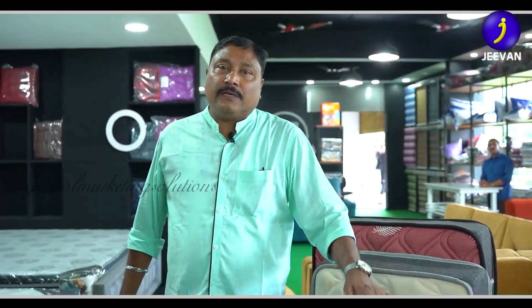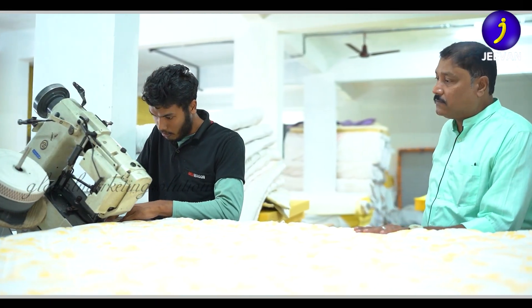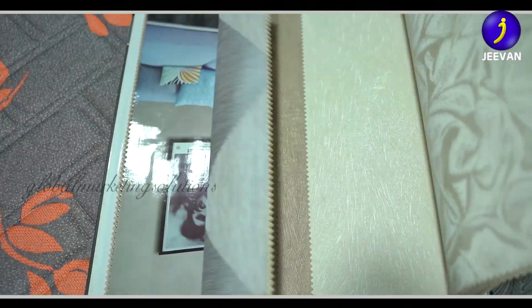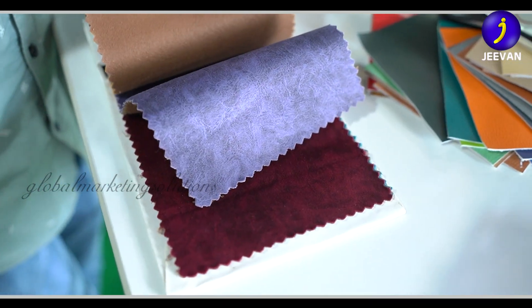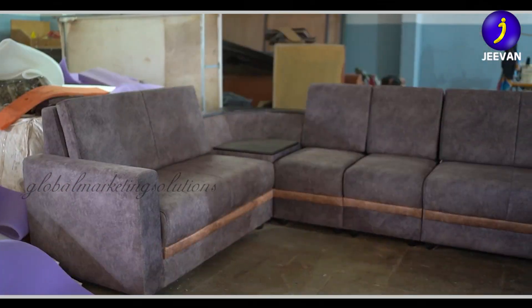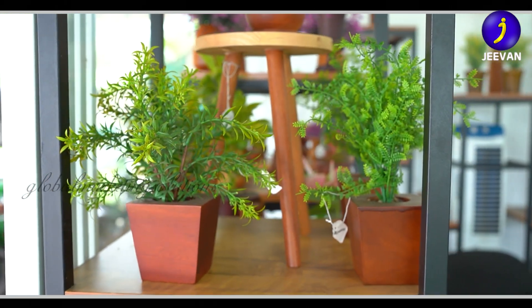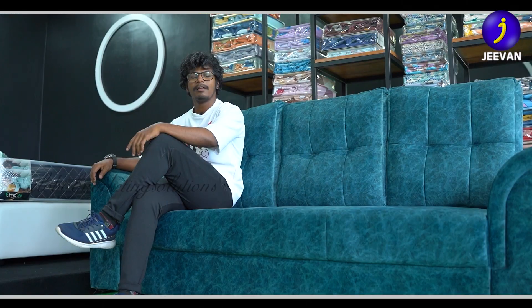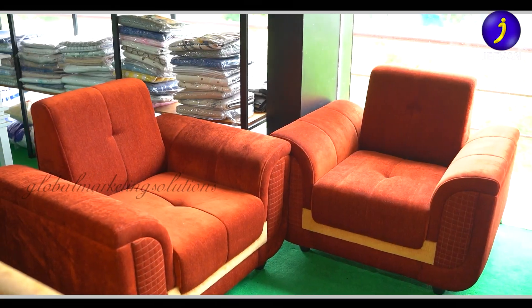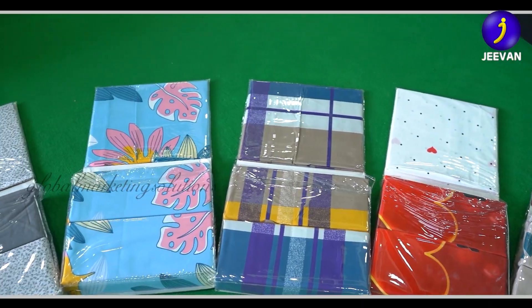One basic advantage is that we have our own manufacturing unit. The customer can choose based on the taste of the room, the thickness, and the color combination of the room. The customer can visit the manufacturing unit. We like to make the store for our customers and customize the shape and size.